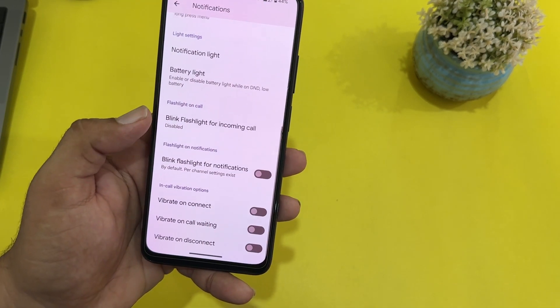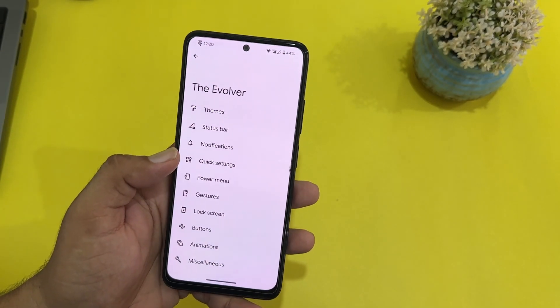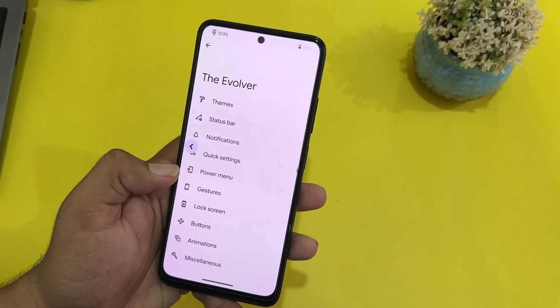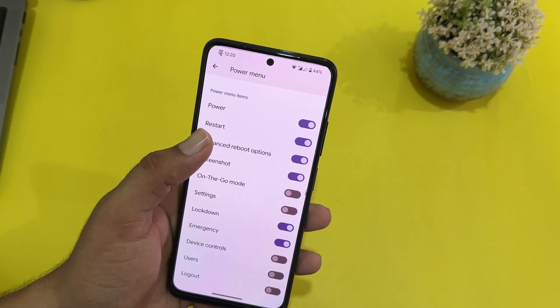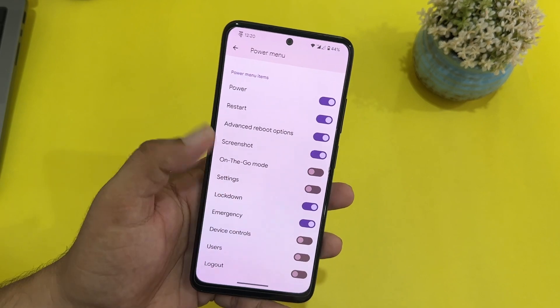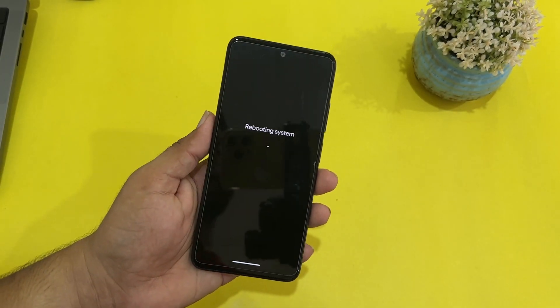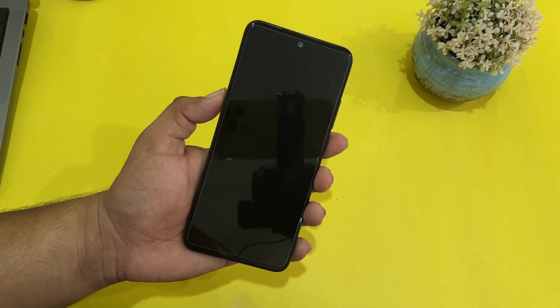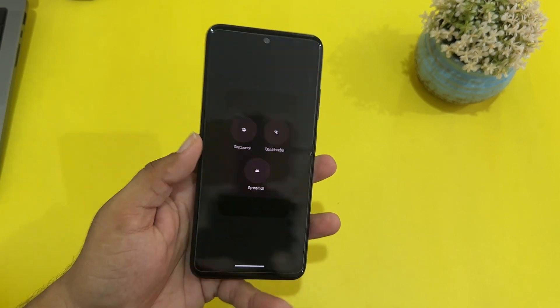Then we have notifications, and in the notifications we also have in-call vibrations. Then we have quick settings. After that, here we have the power menu — you can enable a lot of items into the power menu. Advanced reboot is also available. I accidentally clicked on reboot system so we have to wait. Advanced reboot is available right here.